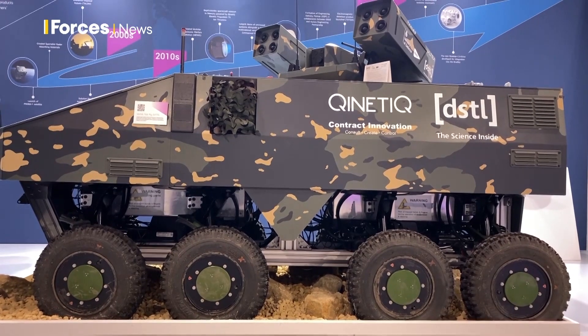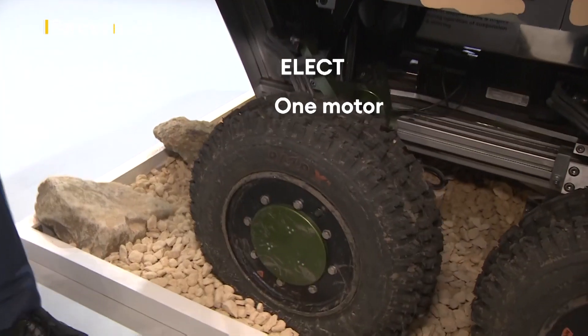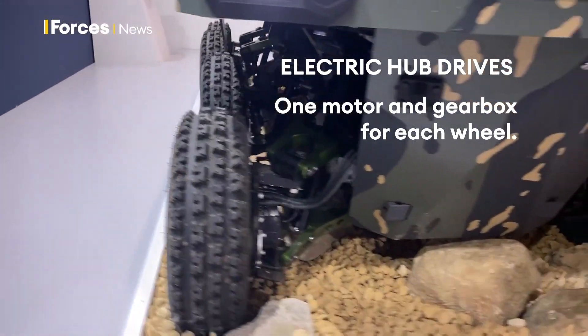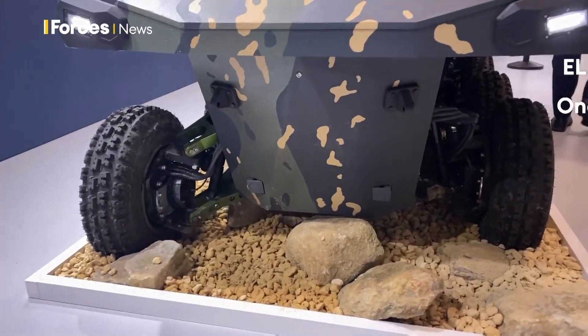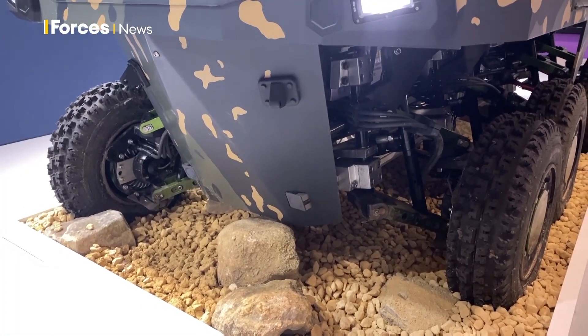We've got a number of different bits of technology. The first and foremost is the in-wheel electric hub drives — this is a scaled-down version of our full-size electric drive technology: a motor in the wheel with a reduction gearbox and a brake. With one of these on each wheel we've got torque vectoring and really good control of how the traction is delivered to the platform.